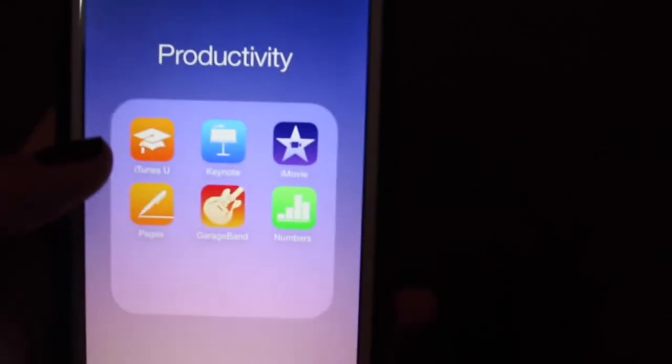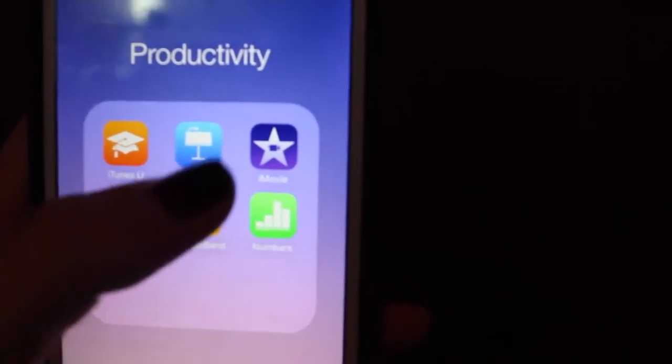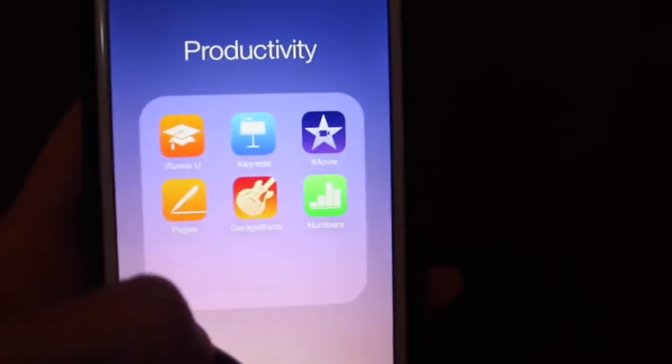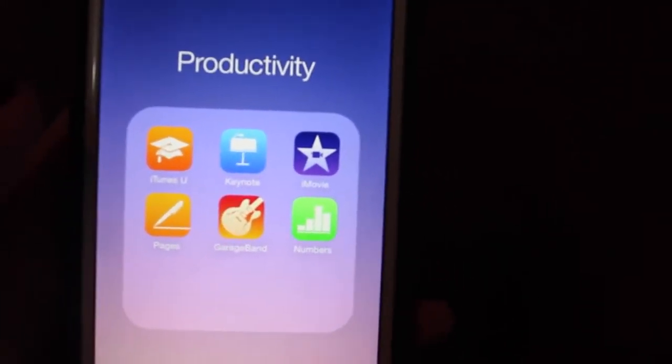Then I have this other folder which is just iTunes U, Keynote, iMovie, Pages, GarageBand, and Numbers. I could use iMovie if I ever did vlogs for you guys, and I have my phone because the quality is like 720, which is insane.